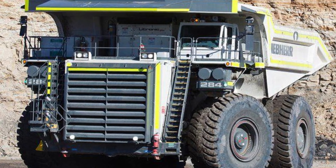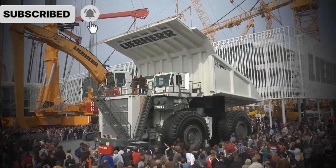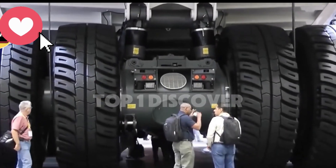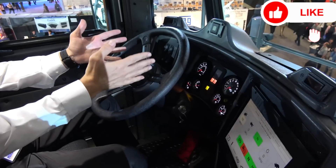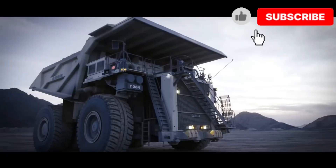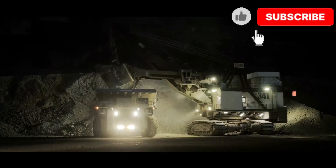Number 5: Liebherr T284. Engineered in Germany, the Liebherr T284 is one of the lightest in its payload class, which means higher fuel efficiency without sacrificing capacity. It can haul 400 tons, powered by a 20-cylinder diesel engine that delivers 3,750 horsepower. It uses an advanced electronic control system that adjusts fuel intake, tire traction, and brake force in real-time. Deployed globally in mines from Peru to Mongolia, the T284 has one of the lowest cost-per-ton hauling records in the industry. Fun stat: it can transport the weight of five Airbus A320 cabins in a single trip.